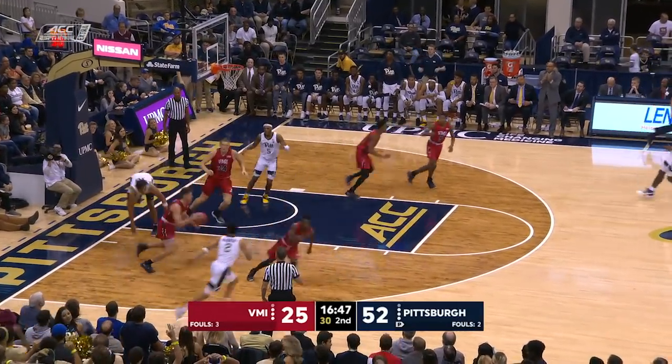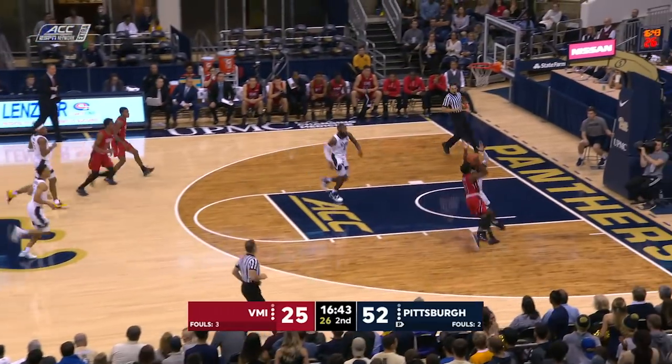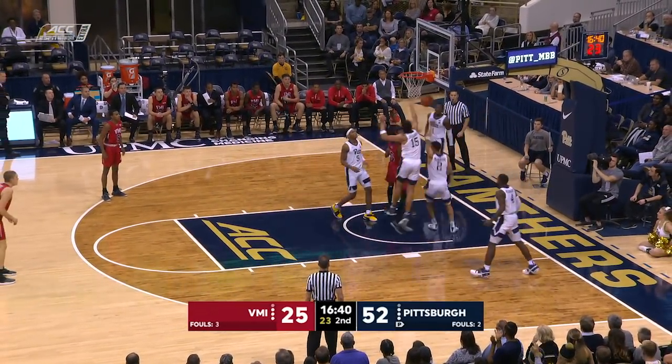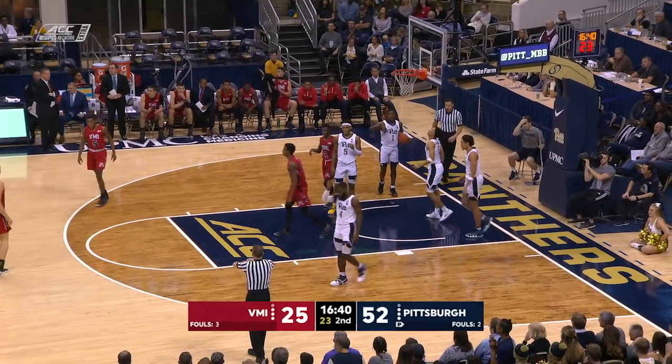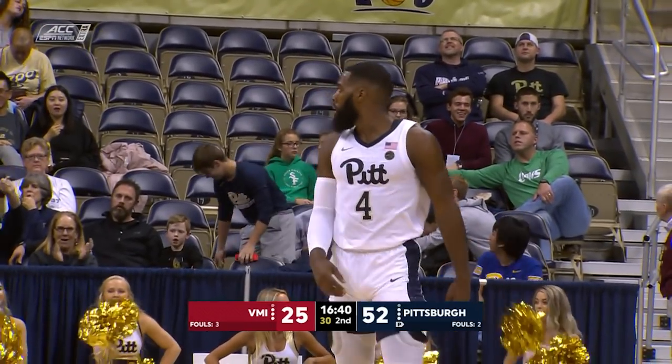This one from McGowan — no good. Rebound to VMI. McGowan nearly stole it. Bubba Parham's gonna work on Johnson and Jared Wilson-Frame. The block — but then Chukwuka gets the block, but there was a travel before that block opportunity, and the reaction.